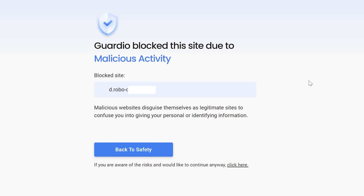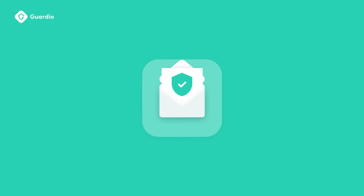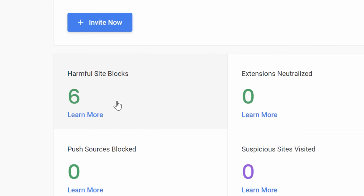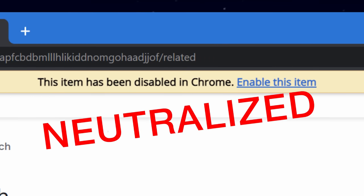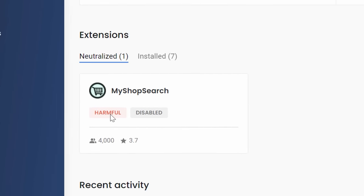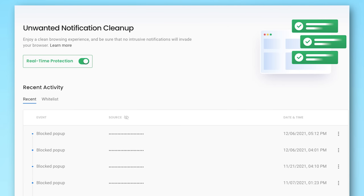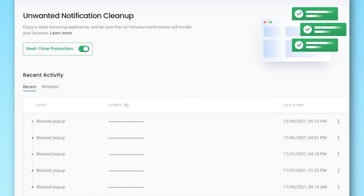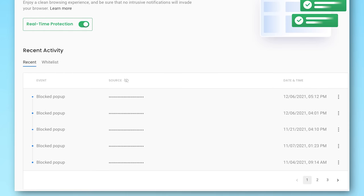It blocks malicious sites using more than just blacklists, but also uses in-house developed methods for detecting phishing and malware sites — and this includes links clicked from emails, all before the threats even have a chance to do any harm. It also scans your other browser extensions and alerts you if there are any disguised malicious extensions installed. And for websites that generate shady notifications after tricking you to enable them, Guardio will trace the actual source of these notifications and eliminate them.